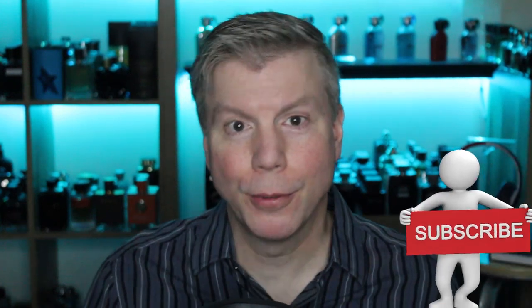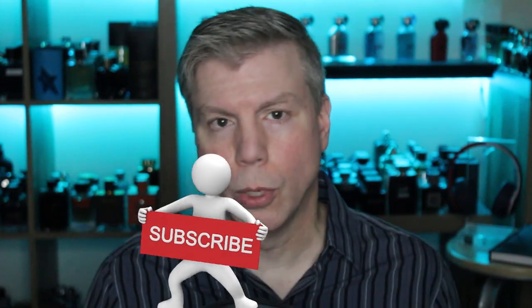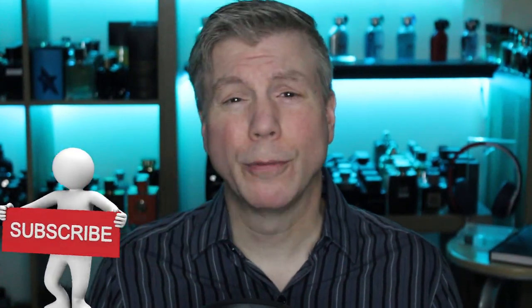What's up guys, Tommy with Studio Sense here. Thanks for stopping by to check out today's video. Today we're talking about twos, duos. I've got 10 different houses, 20 different fragrances, pretty decent mix of niche and designer, though mostly designer.